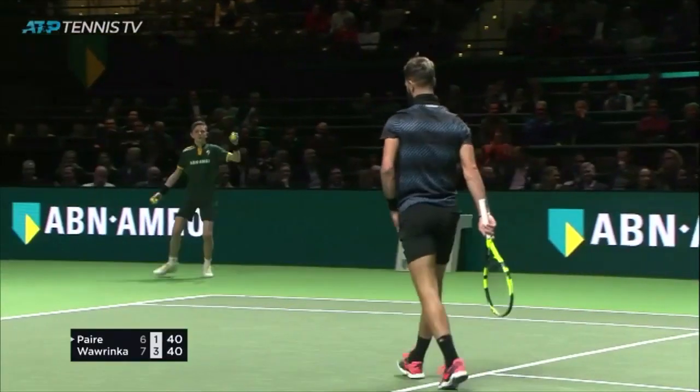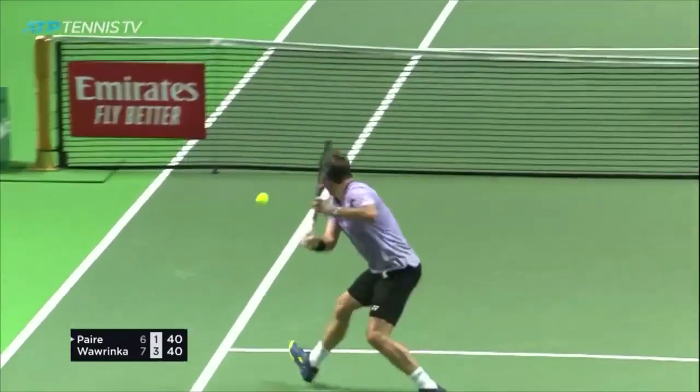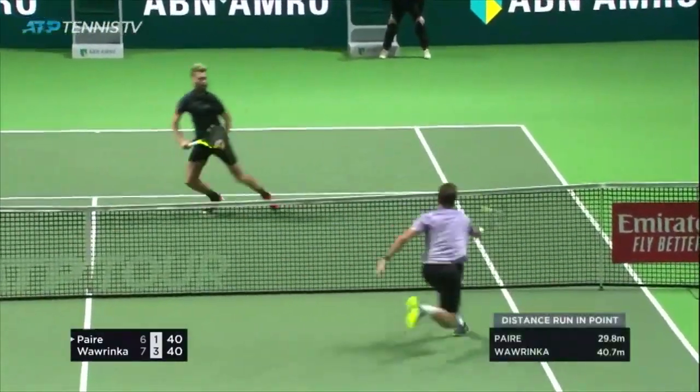High on the entertainment stakes. Of course Per went for the drop volley when he was pretty much standing on the service line right here.